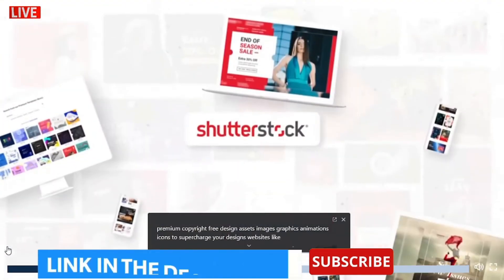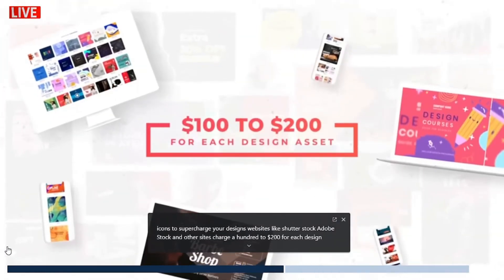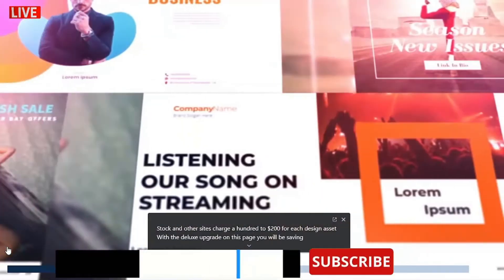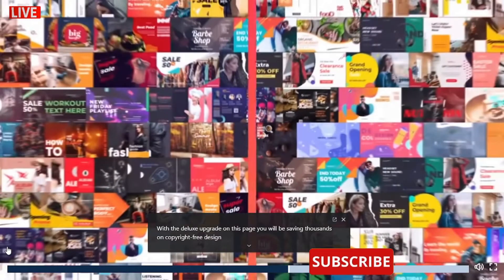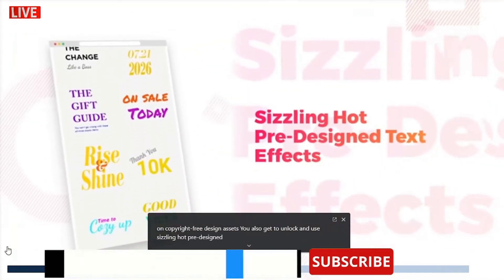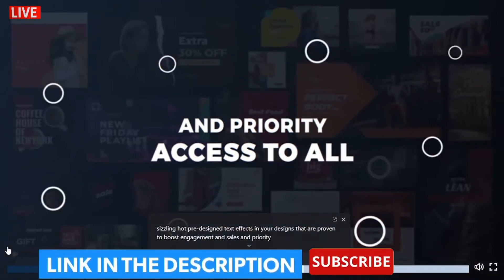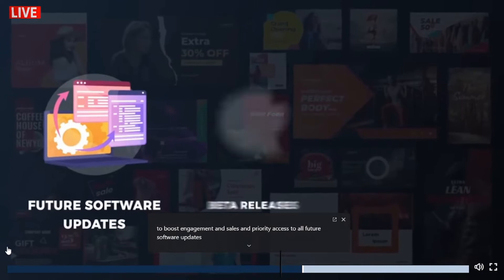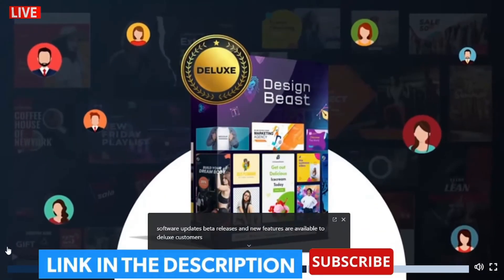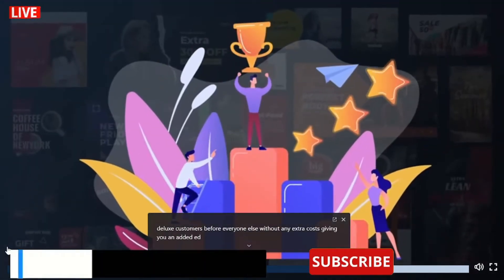Websites like Shutterstock, Adobe Stock, and other sites charge $100 to $200 for each design asset. With the Deluxe upgrade on this page, you will be saving thousands on copyright-free design assets. You also get to unlock and use sizzling hot pre-designed text effects in your designs that are proven to boost engagement and sales. And priority access to all future software updates, beta releases, and new features are available to Deluxe customers before everyone else without any extra costs, giving you an added edge to leapfrog your competition.